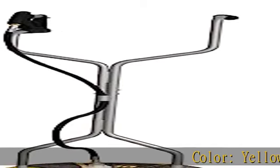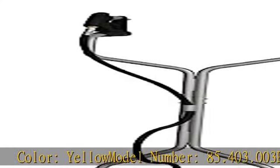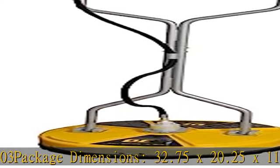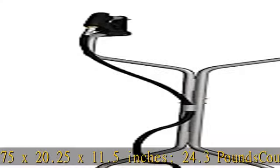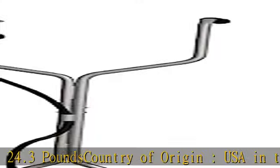Color: Yellow. Model number: 85.403.003. Package dimensions: 32.75 x 20.25 x 11.5 inches. 24.3 pounds. Country of origin: USA. Check the description to get this product today at the best price.